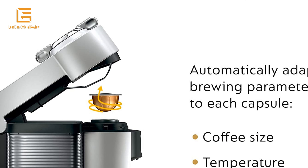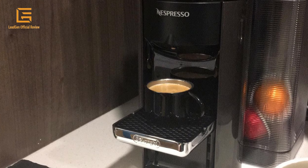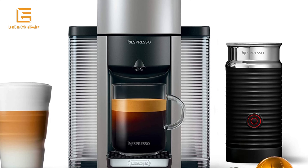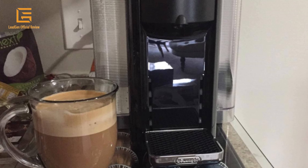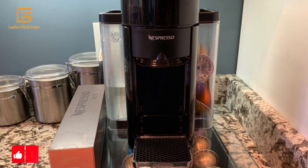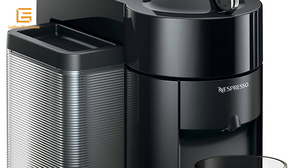The Nespresso Aeroccino 3 provides smooth hot or cold milk froth for your coffee recipes in a few seconds with one touch. Each machine includes a complimentary starter set of Nespresso capsules. The Nespresso Vertuo Coffee and Espresso Machine brews four single-serve cup sizes, all with the touch of a button.